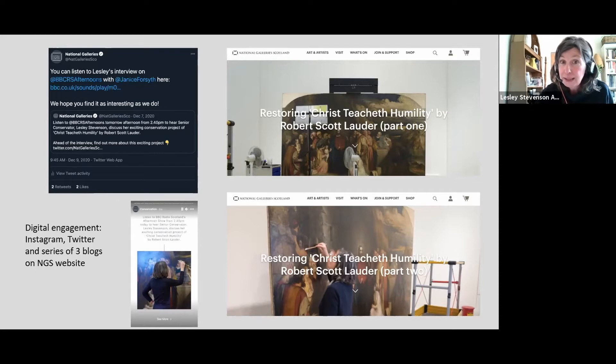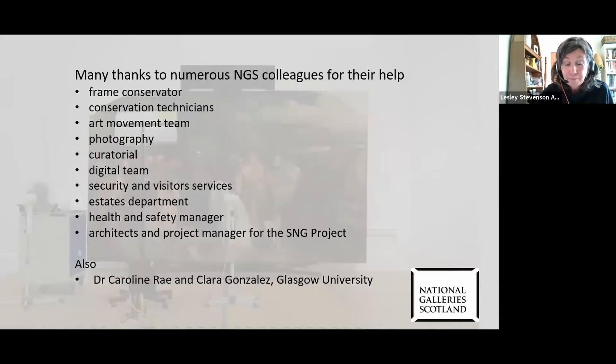The project has been a huge joint effort across many NGS departments and beyond. So a huge thank you to the very many people involved. Thanks.